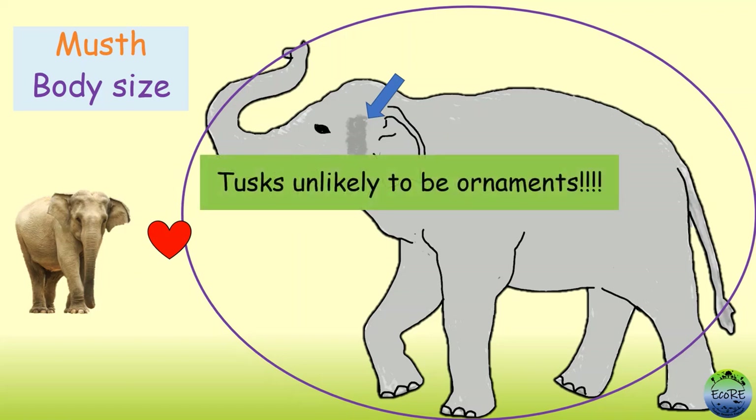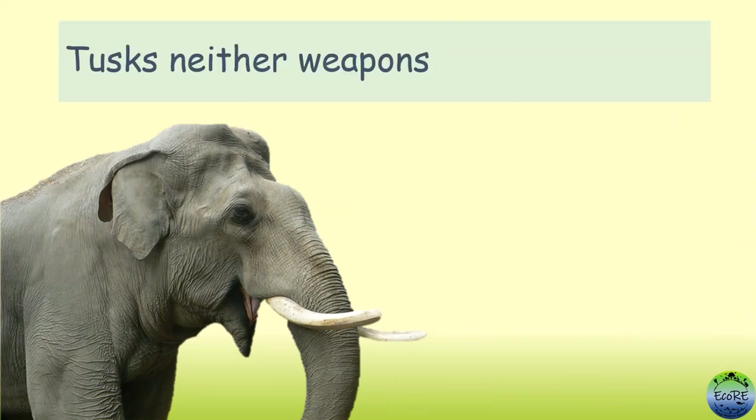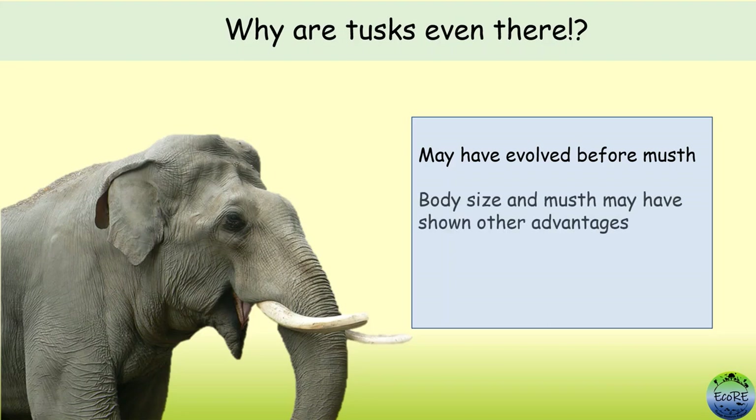So being in must and being bigger in size were again important, and tusks are unlikely to be used as ornaments. To conclude, in Asian elephants, data suggests that tusks do not seem to be used as weapons or as ornaments. Then why are the tusks even there? Researchers suggest that tusks may have evolved before must, so tusks might have been used in winning a battle or acquiring mates before must evolved. But in due course, body size and must might have shown some other advantage over tusks and hence grew stronger across generations.